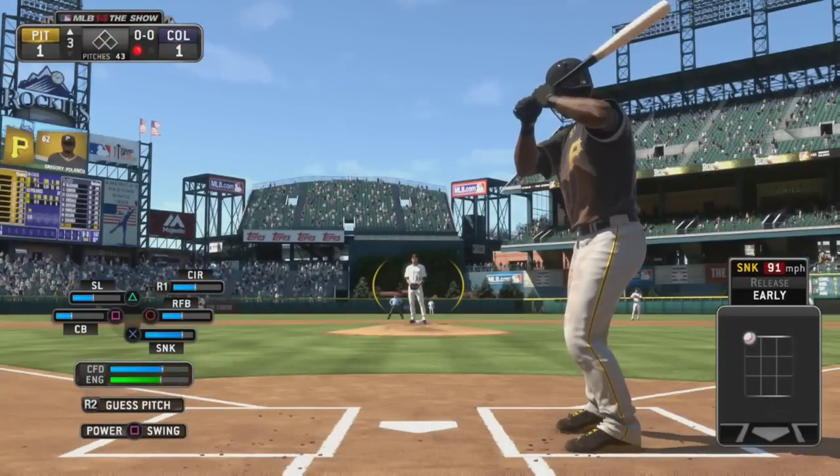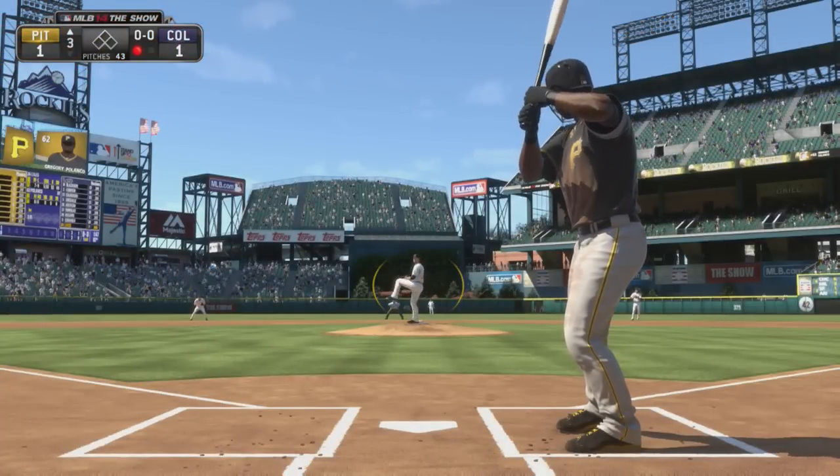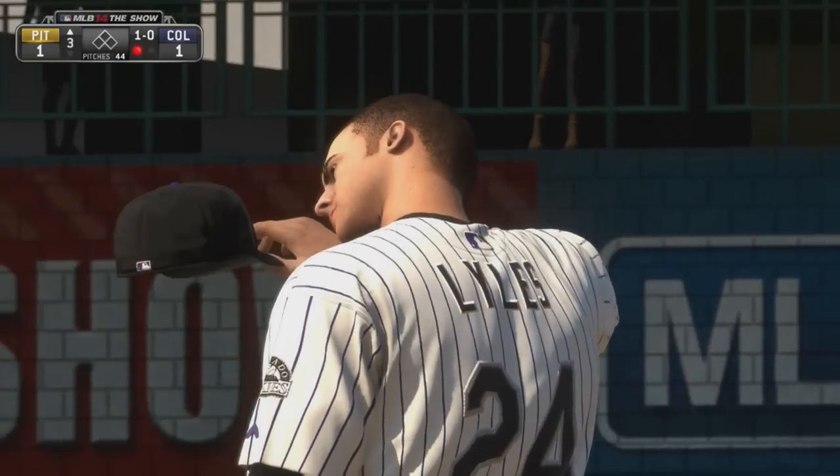Gregory Polanco will dig in here. He singled to open up the ballgame. Here's the first pitch — a sinker to start him out, but he wouldn't bite. It's ball one.